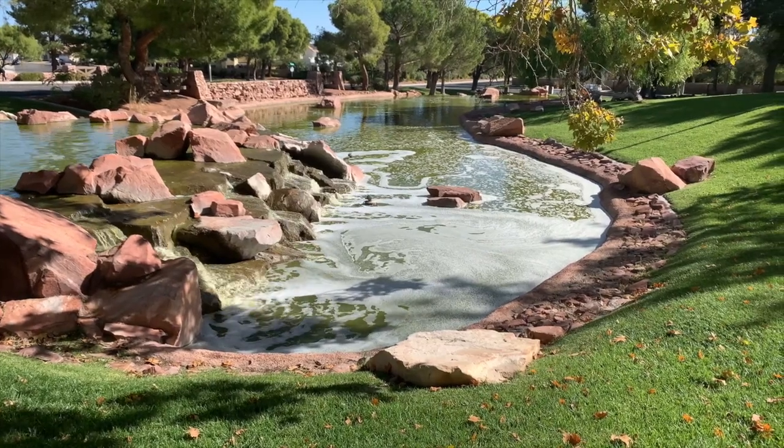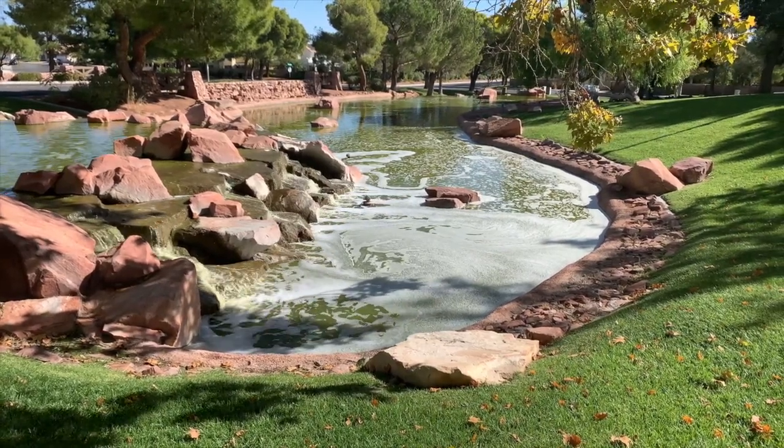For me, the major difference is the number of lakes. Desert Shores has four man-made lakes: Lake Jacqueline, which is the largest, Lake Madison, Lake Sarah, and Lake Lindsay. The Lakes only has one large man-made lake, Lake Sahara. So that's a huge difference — four versus one. The Lakes does have four little ponds scattered throughout the community, but there's only one large lake compared to Desert Shores' four.